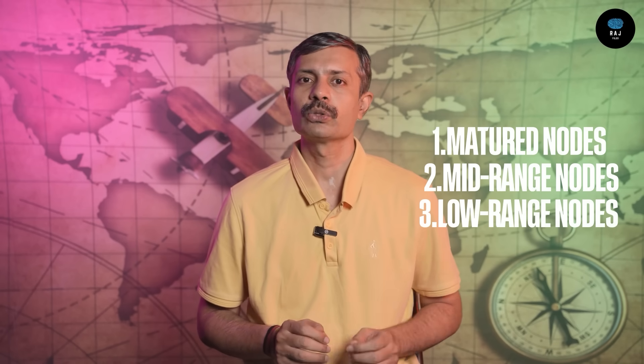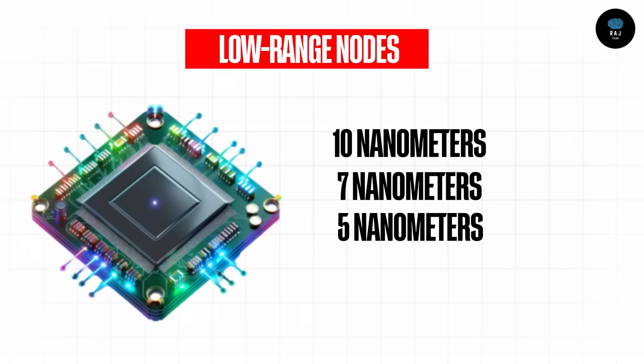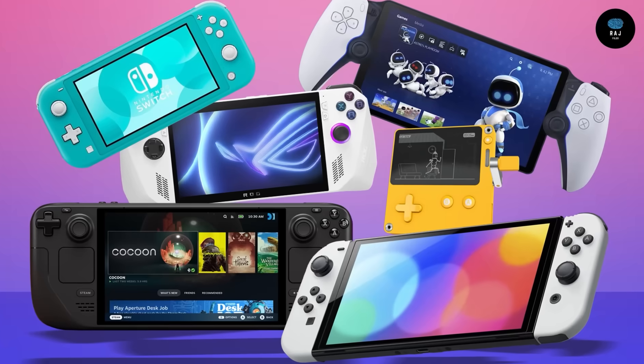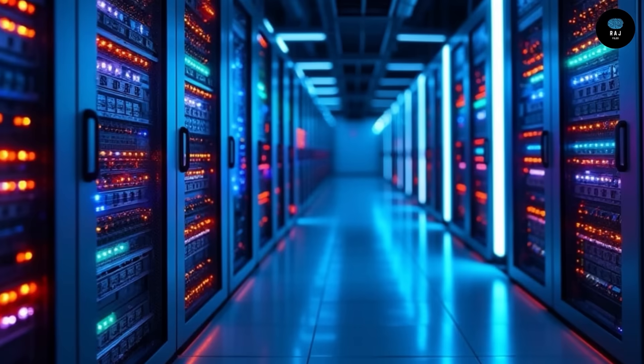The third category is advanced, low-range nodes — 10 nanometer, 7 nanometer, 5 nanometer, and 3 nanometer sizes. These are very small chips used in high-speed computers, gaming consoles, iPhones, Samsung Galaxy and latest smartphones, AI systems, and supercomputers. These are the smallest and most advanced chips available.